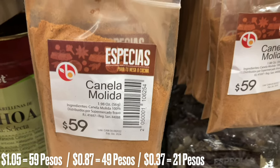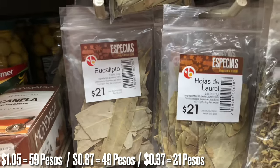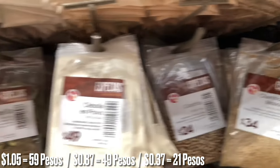Congratulations, you've made it to the end! This final section shows you a few of the spices you can buy in the supermarkets here. We'll see you next time.